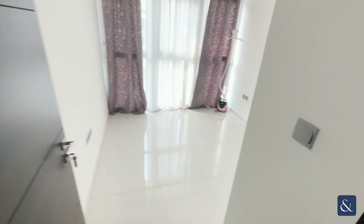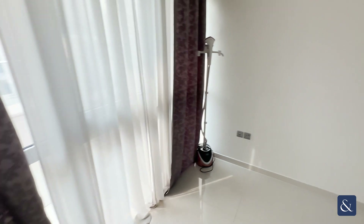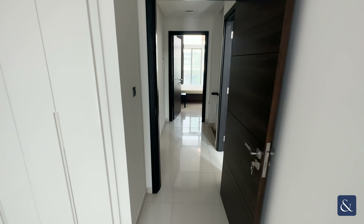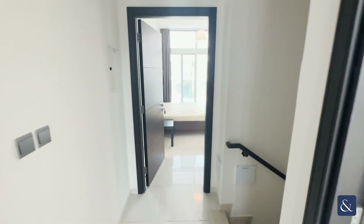To finish off this tour, we head into the third bedroom which is the exact same square footage as bedroom two, just with no balcony. If you have any questions feel free to drop me a message or contact me through the website. Thank you, goodbye.